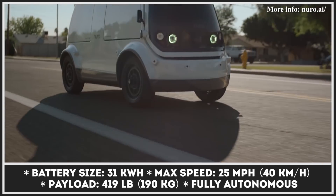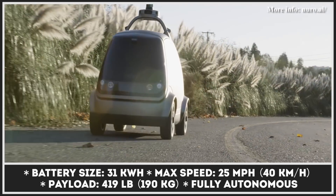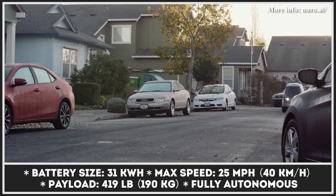The future of unmanned transportation is imminent, and it is closer than you think. Nuro is a fully autonomous on-road vehicle designed for last-mile deliveries, and it is currently undergoing street testing in California.